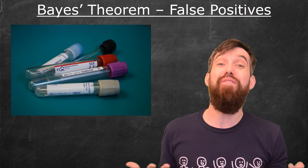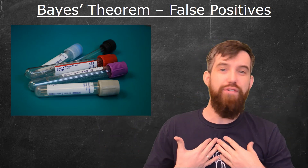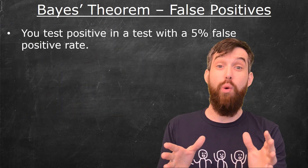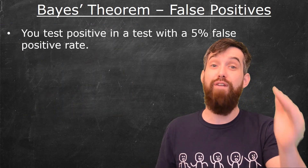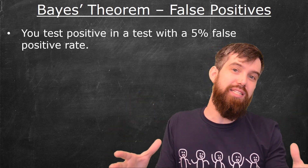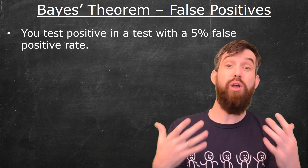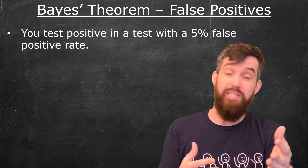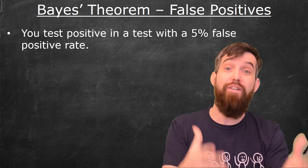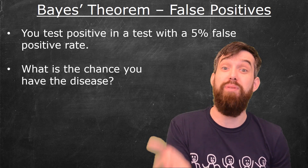What we want to investigate is: if you know the false positive rate, how confident are you in the test results? For example, imagine a scenario where there's a 5% false positive rate — meaning that of all the situations where you don't have the disease, 5% of the time it tells you that you do. So if you've taken a test, gotten a positive result, and you know it has this 5% false positive rate, what are the chances that you actually have the illness?